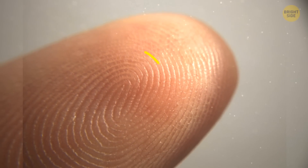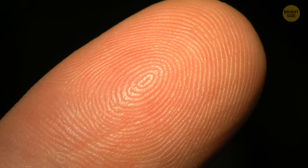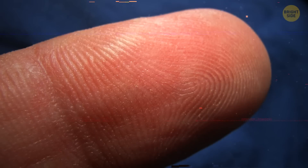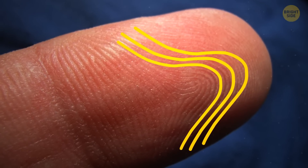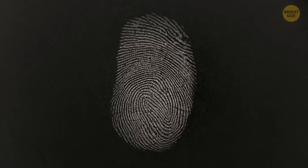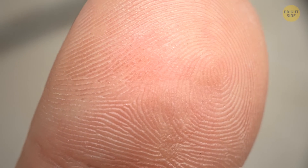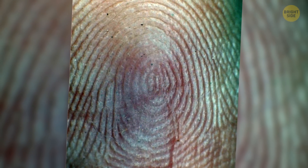Around 65% of the world's population have loop-shaped fingerprints. In 30% of people, fingerprints are whorl-shaped, and only 5% of people have arch-shaped fingerprints. All these types are divided into smaller groups — for example, there might be plain or tented arches, accidental whorls, or the peacock's eye, and so on.